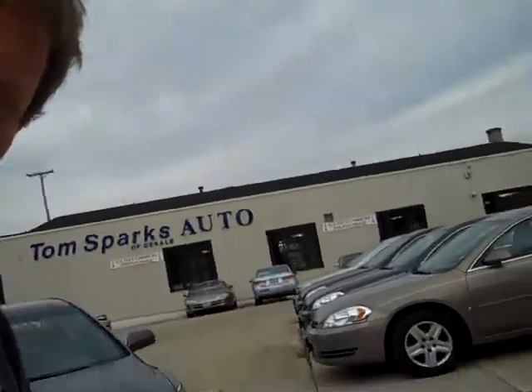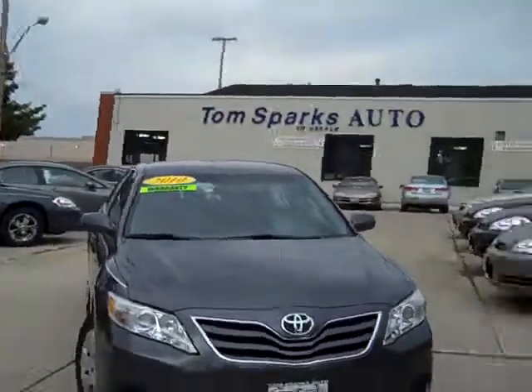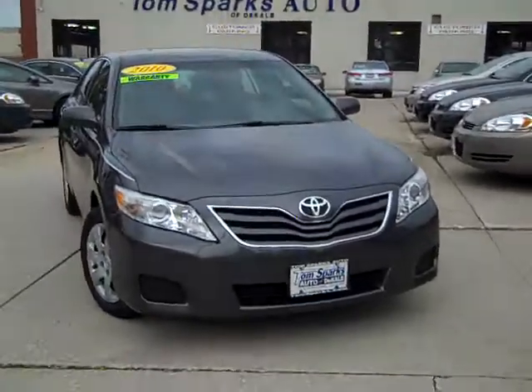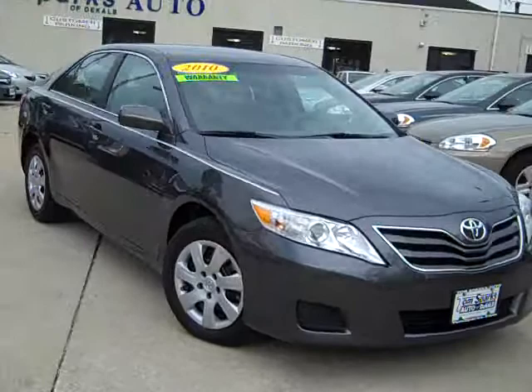Hey guys, Brad Mayo, Tom Starks Auto, DeKalb, Illinois. You've got to check out this one we got here — 2010 Toyota Camry LE. That magnetic gray again, guys.